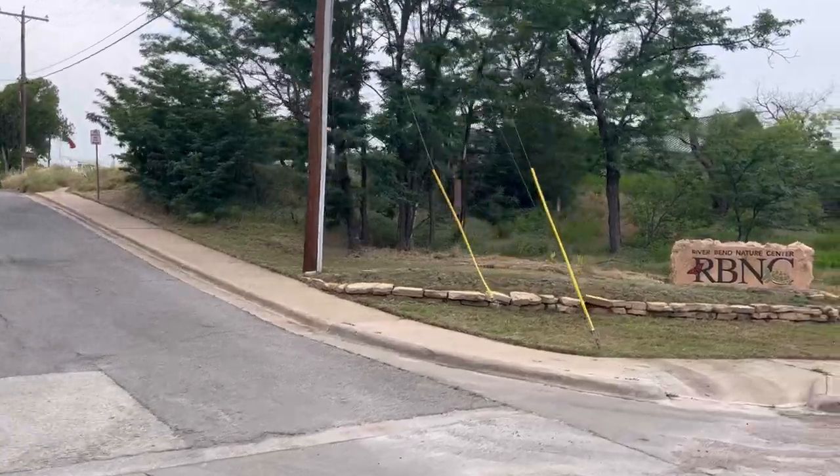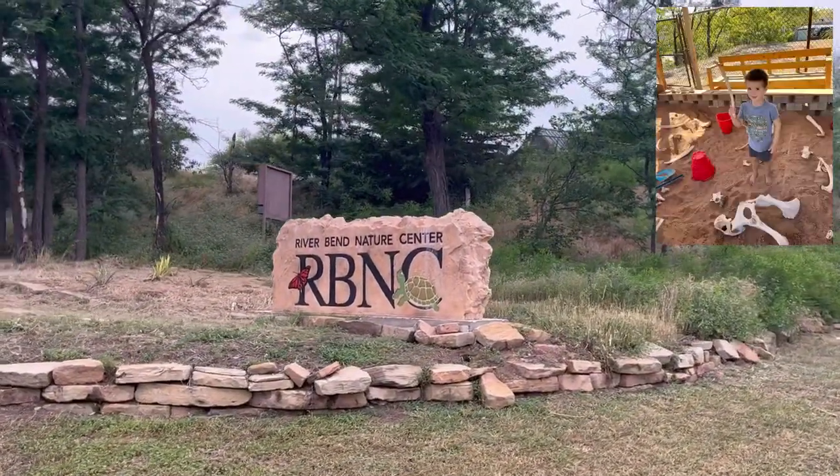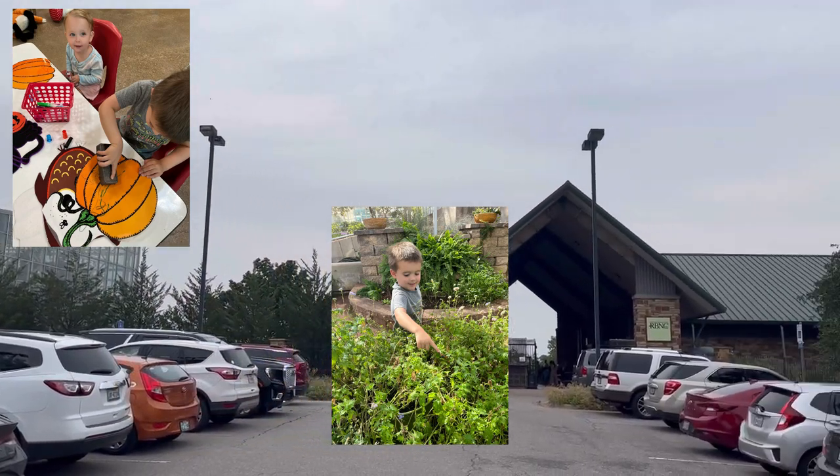Next is the River Bend Nature Center, and it's a really great place for young kids or really of any age. They have trails that are kid-friendly as well as crafts and other activities.